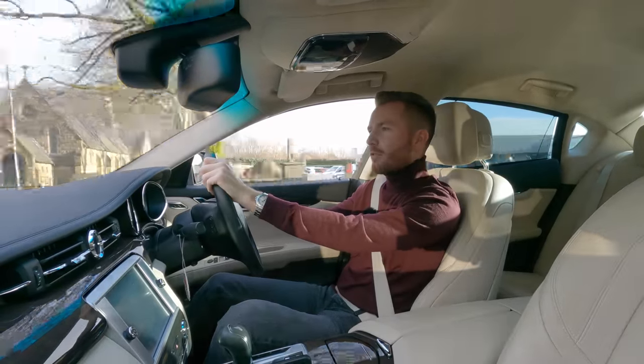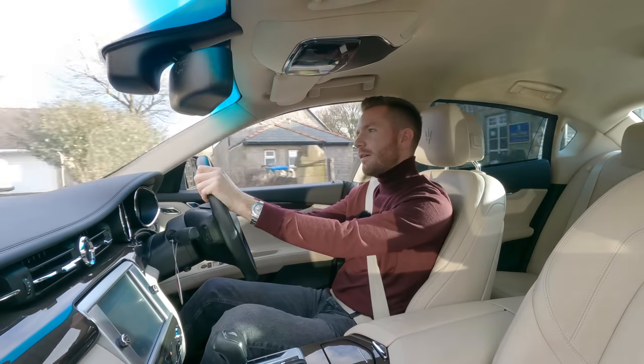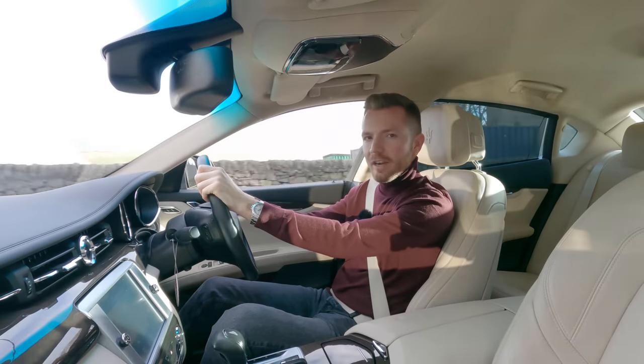Well, I think that's about it. Thank you once again for watching. Make sure you give the video a thumbs up if you enjoyed it and subscribe if you haven't done already. You can follow me on Facebook, Instagram, and Twitter — I'll leave the links below. If you've got any comments or questions, let me know below. See you next time.